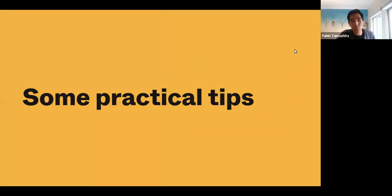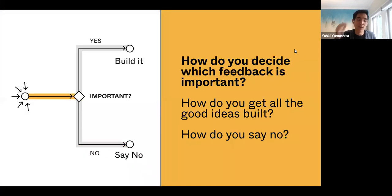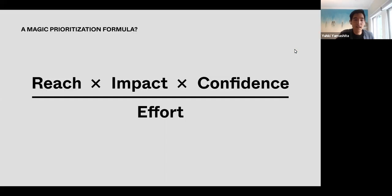I want to give you some practical tips for each of these areas, starting with how you decide what feedback is important in the first place. It's really tempting to hope that there's just a magic prioritization formula — something like reach, impact, confidence over effort — to decide which feature ideas to act on. While this is a neat formula and does speak to generally how you think about these things, it's never this easy because each of these things are really hard to measure in the first place.